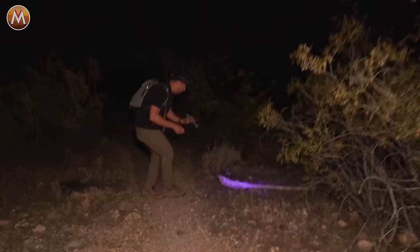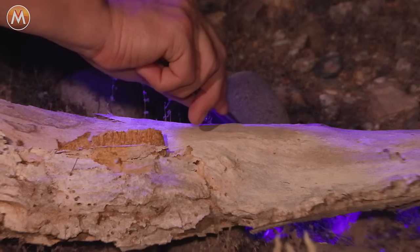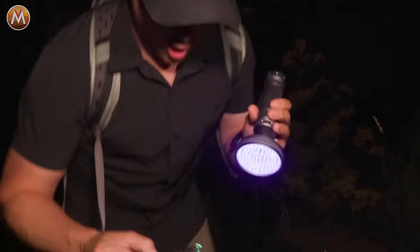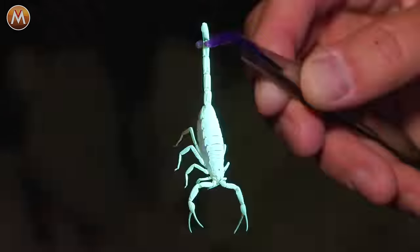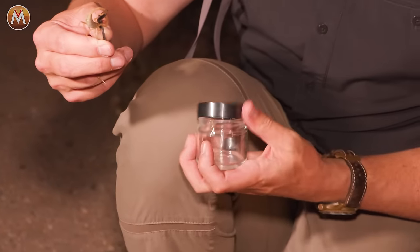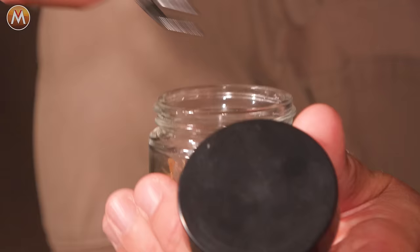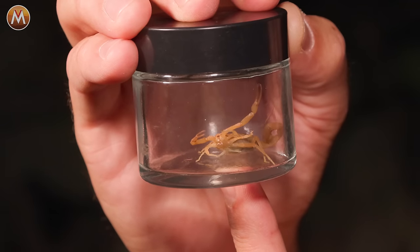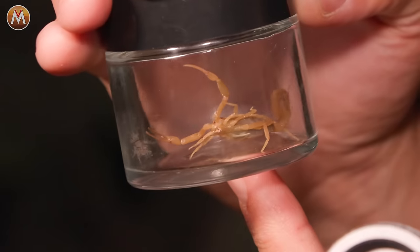Got it — scorpion! Don't spook it. Got it. Oh my goodness — bark scorpion! This is the most dangerous scorpion in all of North America, and one that has actually been responsible for human deaths. I cannot believe we found it. We were about to give up and head home for the night. Sure enough, this is the scorpion that I will now go up against, to show you what it's like to get stung by one of the most feared arachnids in the world — the bark scorpion of the United States. Let's go set up the sting table.